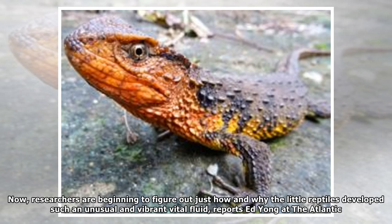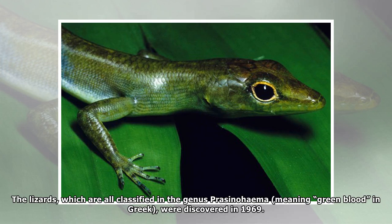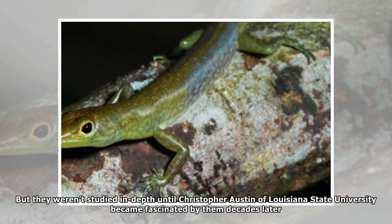Researchers are beginning to figure out just how and why these little reptiles developed such an unusual and vibrant vital fluid, reports Ed Young at The Atlantic. The lizards, which are all classified in the genus Prasinohema — meaning "green blood" in Greek — were discovered in 1969, but they weren't studied in depth until Christopher Austin of Louisiana State University became fascinated by them decades later.